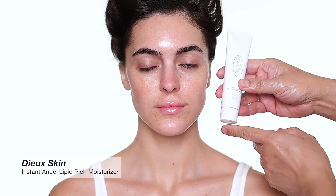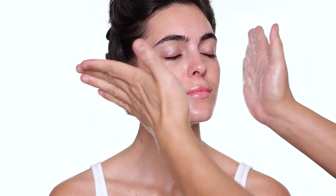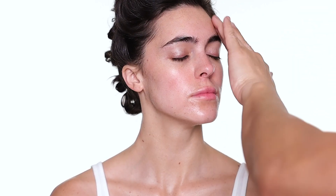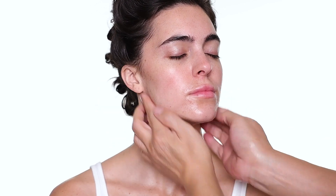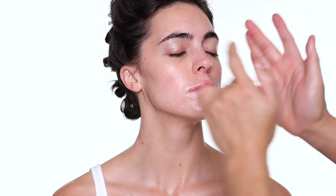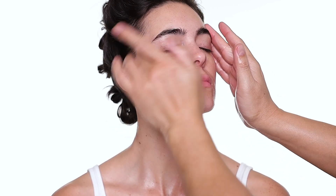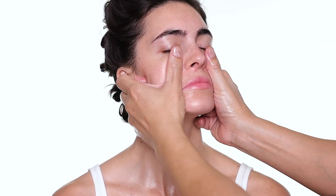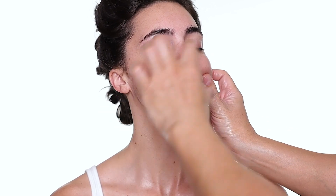The last skincare product is from Dieux — this is Instant Angel, the lipid-rich moisturizer. This is a very beautiful moisturizer for day and night and it is fantastic under makeup. They have really amazing ingredients. I usually love a deeper moisturizer, and then I blot off whatever I need to, but when I'm prepping I like to use a lot of moisturizer. Give the face a lot of love with a little massage to wake the skin up.